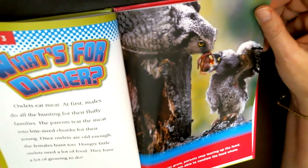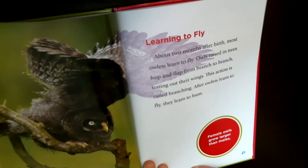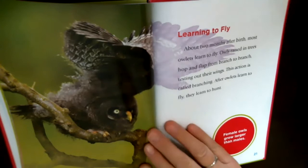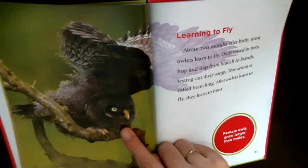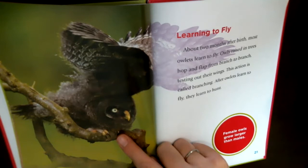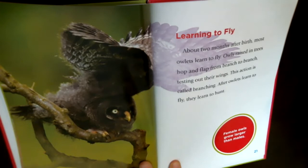About two months after birth, most owlets learn to fly. Think about what you were doing when you were two months old — you were cooing, starting to smile, flapping your arms. Owls are already learning to fly at two months old because they live shorter lifetimes than people and mature faster. Owls raised in trees hop and flap from branch to branch testing out their wings — this action is called branching. Eagles do that as well.